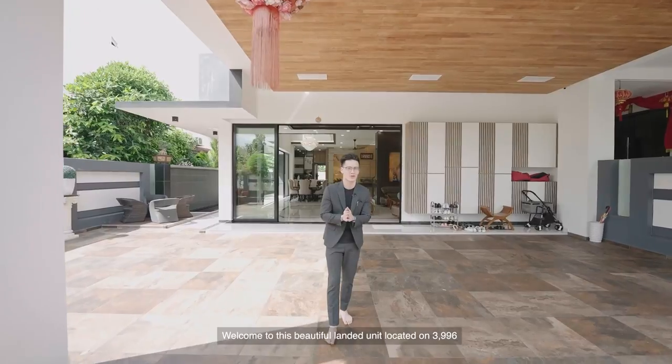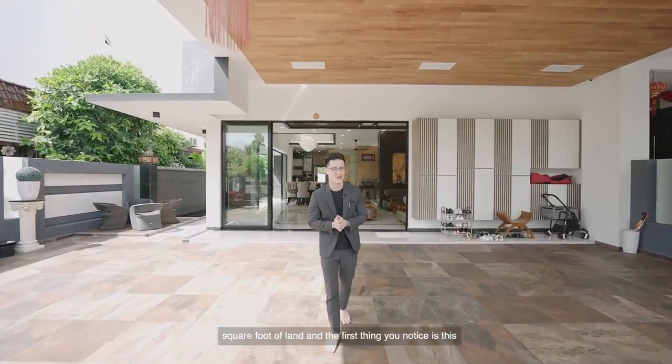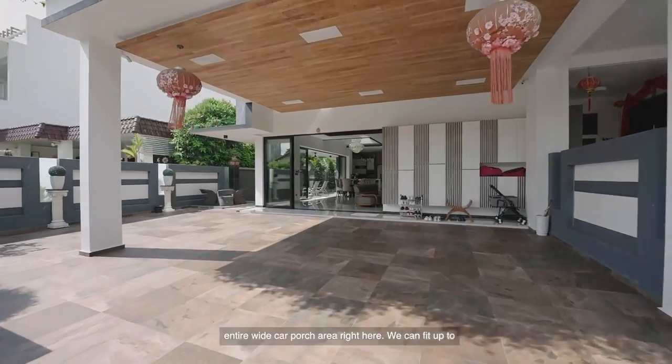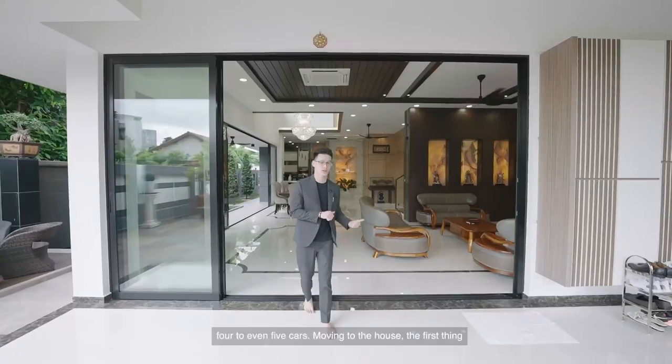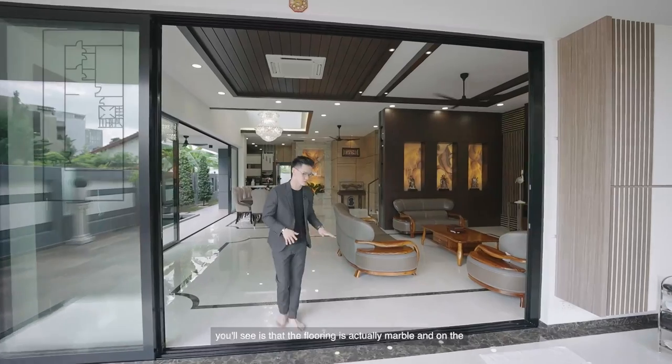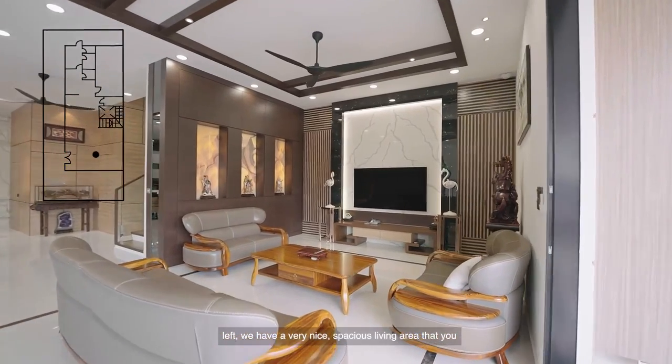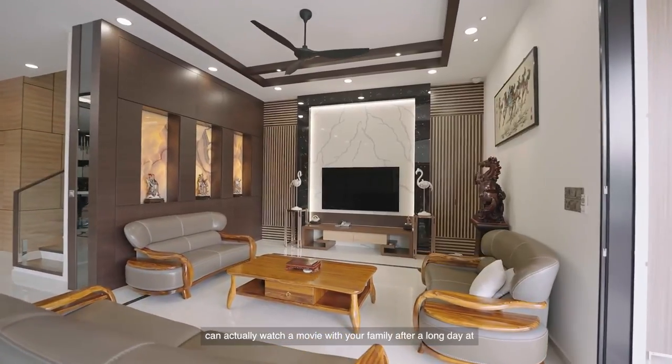Welcome to this beautiful landed unit located on 3,996 square foot of land. The first thing you'll notice is this entire white car porch area right here — we can fit up to 4 to even 5 cars. Moving to the house, the first thing you'll see is that the flooring is actually marble. And on the left, we have a very spacious living area that you can actually watch a movie with your family after a long day of work.